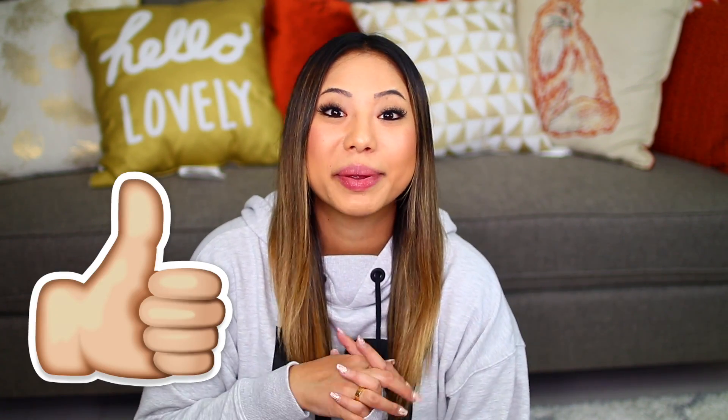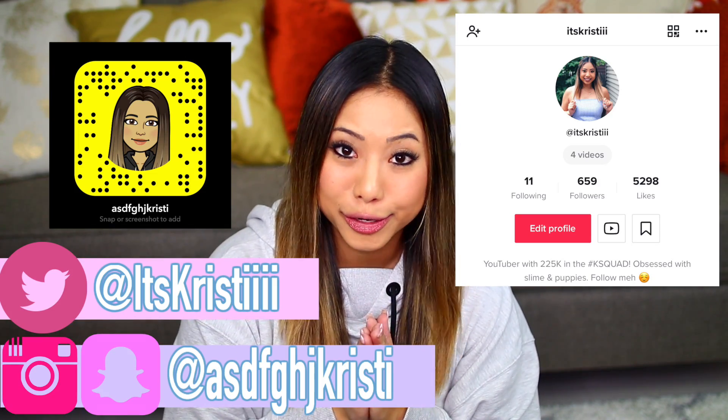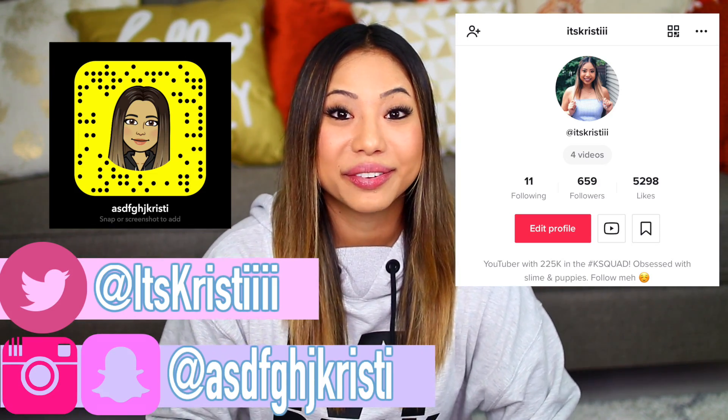Hi guys, it's Christy and welcome back to my channel. I know you guys are not used to this backdrop behind me, but I just finished filming a slime challenge that's going to be coming out very soon. Today's video is something new again on my channel — I purchased mystery boxes on Etsy, the worst rated and the best rated, and we're going to be comparing the two. If you guys are not following me on my social media, I have a Snapchat, Instagram, Twitter, and TikTok.